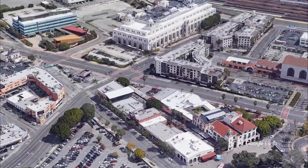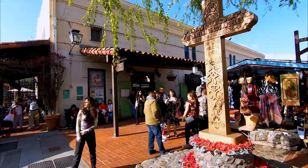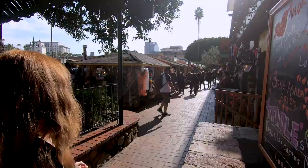Los Angeles was founded in 1781 and Olvera Street is just as old. Olvera Street as a historical landmark opened in 1930. This cross is a replica of the original weather-worn 1930 cross that was commissioned to mark the entrance to Olvera Street.